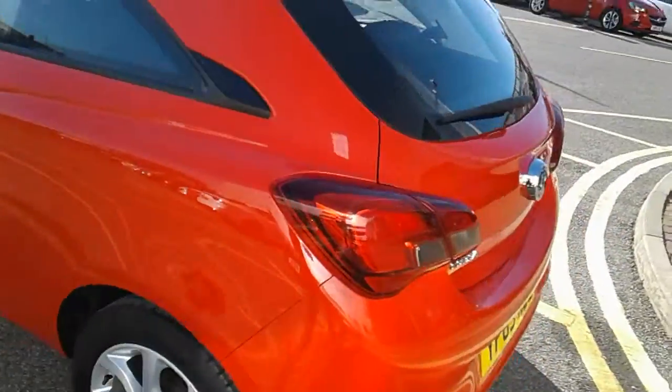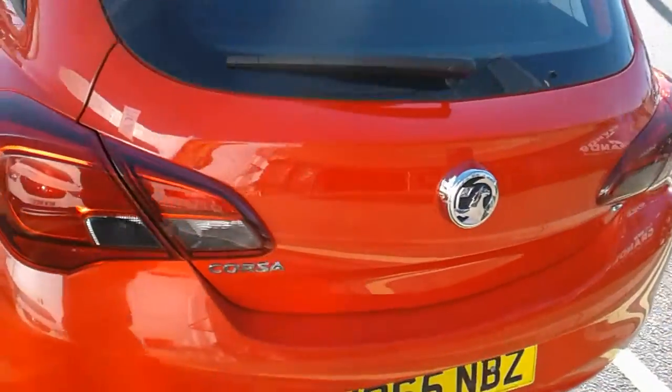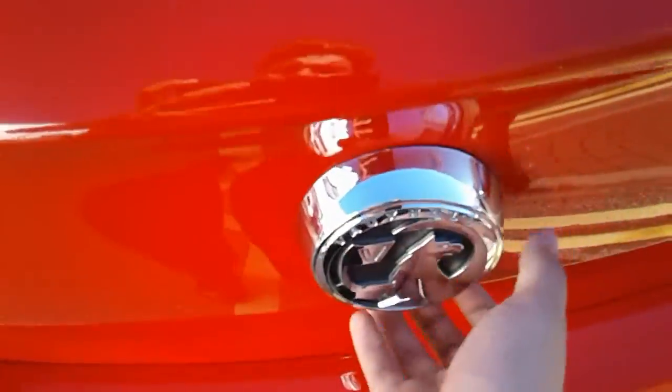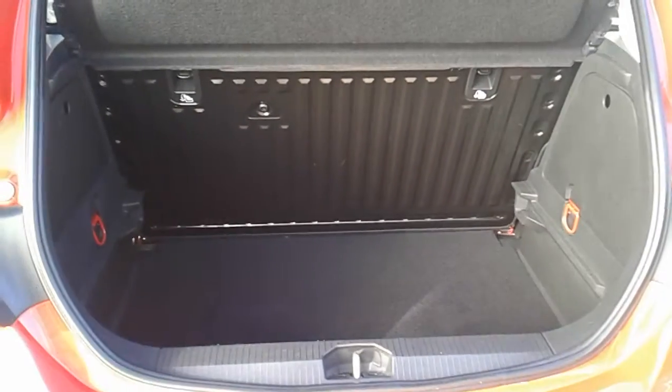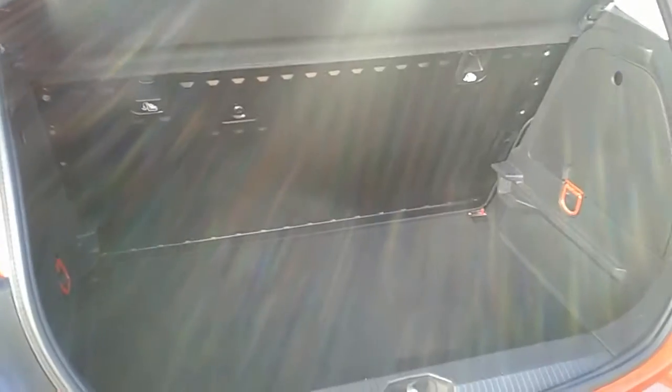Moving around to the back of the car, I'm able to show you the boot space inside here as well. Just underneath the badge — lift up. You can see inside that you'd have a generous amount of space, with those rear seats folding as one unit to create extra room if ever necessary. This car also comes with two working keys as part of the full NetworkQ preparation of the vehicle.